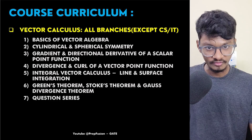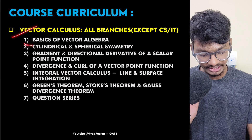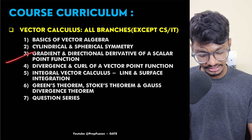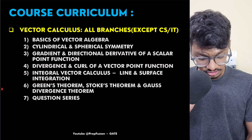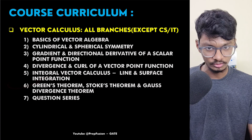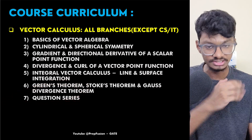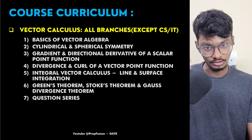A complete roadmap will be provided in the course explaining which chapter to do when and how many days it will take for each branch. For Vector Calculus, I have taught basics of vector algebra, so even if you are weak in it, you can start from basics. Topics covered include symmetry, spherical and cylindrical coordinates, gradient, divergence, curl, and integral vector calculus. I have also covered when theorems are applicable and when they are not — because GATE will trick you on this. After each concept, I have given a special question series with thoughtfully framed questions.